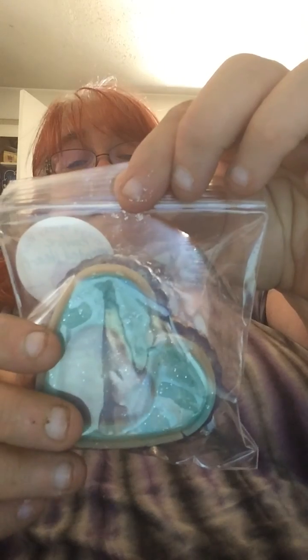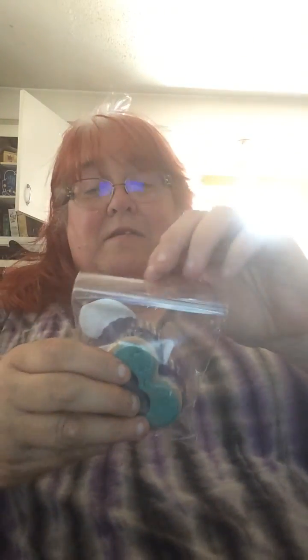Pretty heart wax melt, and this is in Bonfire Bended Heart. Ooh, that smells really good. I really like that.